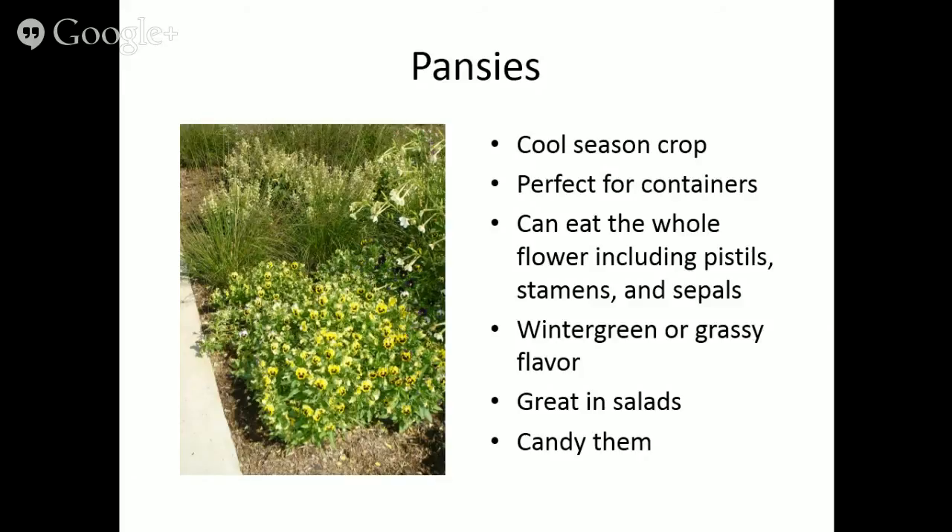Pansies are beautiful in salads. You can also freeze them in ice cube trays — imagine serving a cocktail with a pansy frozen in the ice cube. Or candy them: apply egg whites, dip in sugar, bake until dried, and put them on cakes. For lavender, two varieties good for edible purposes are Hidcote and Munstead — two of the more reliable lavenders, though they're more like zone five for perennial hardiness.